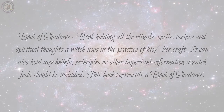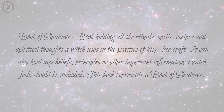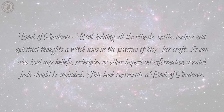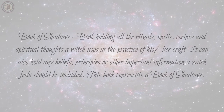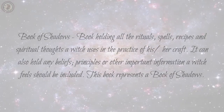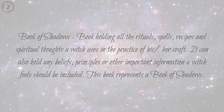Book of Shadows: a book holding all the rituals, spells, recipes, and spiritual thoughts a witch uses in the practice of their craft. It can also hold any beliefs, principles, or other important information a witch feels should be included.